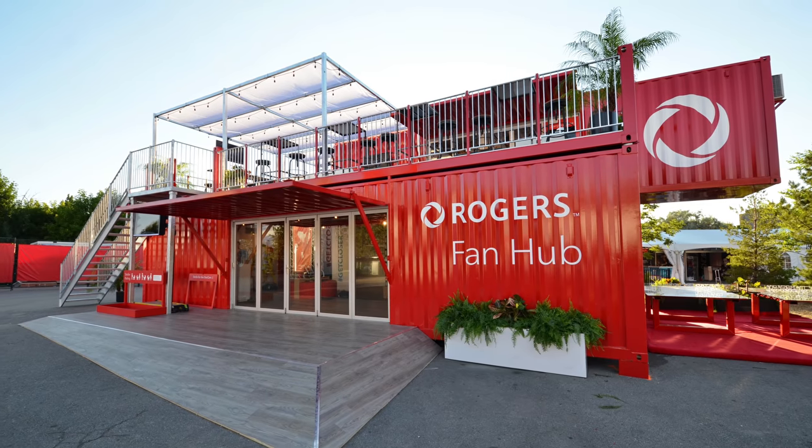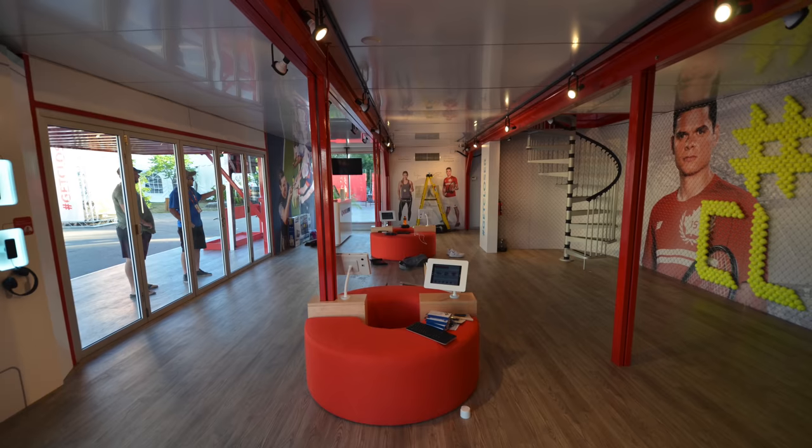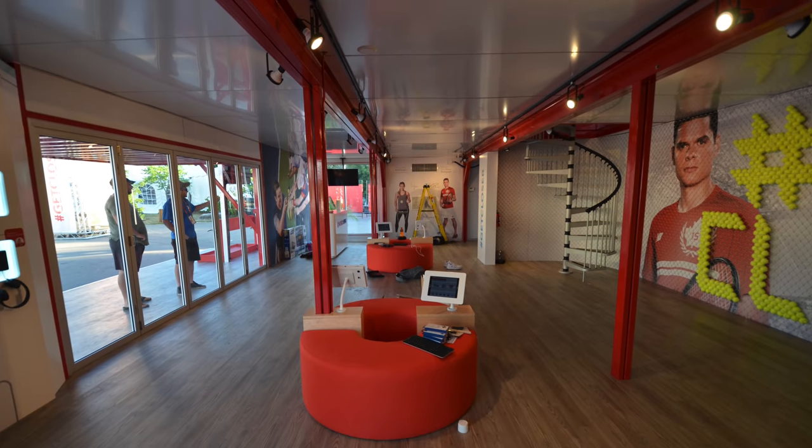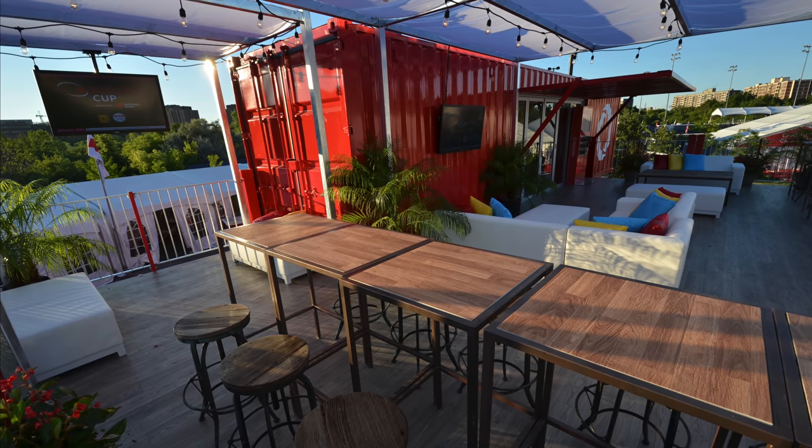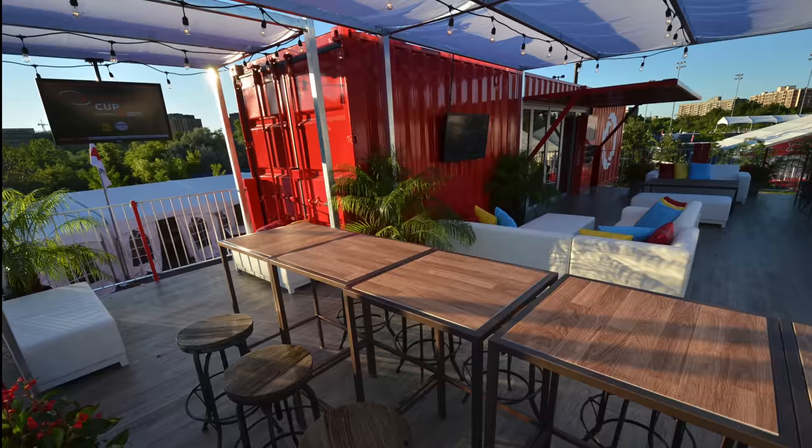Rogers is another favorite. The Rogers shipping container fan hub that we built features three containers on the bottom, full open concept, one container on top, cantilevered 10 feet over the right side, and then a full 740 square foot patio deck.